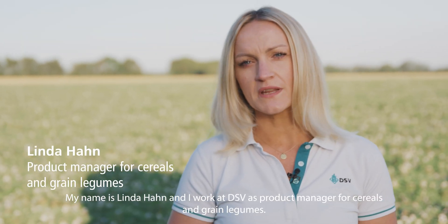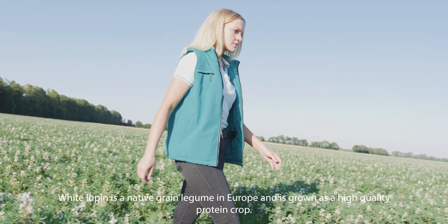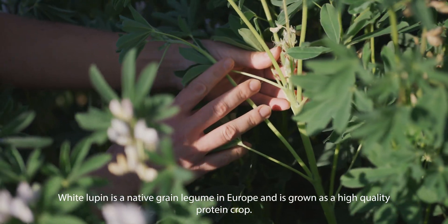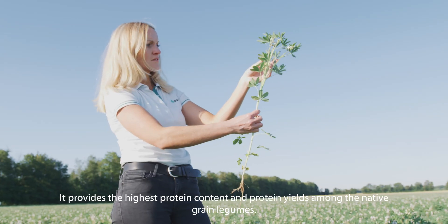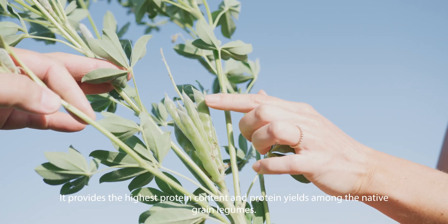My name is Linda Hahn and I work at DSV as product manager for cereals and grain legumes. White Lupin is a native grain legume in Europe and is grown as a high-quality protein crop. It provides the highest protein content and protein yields among the native grain legumes.